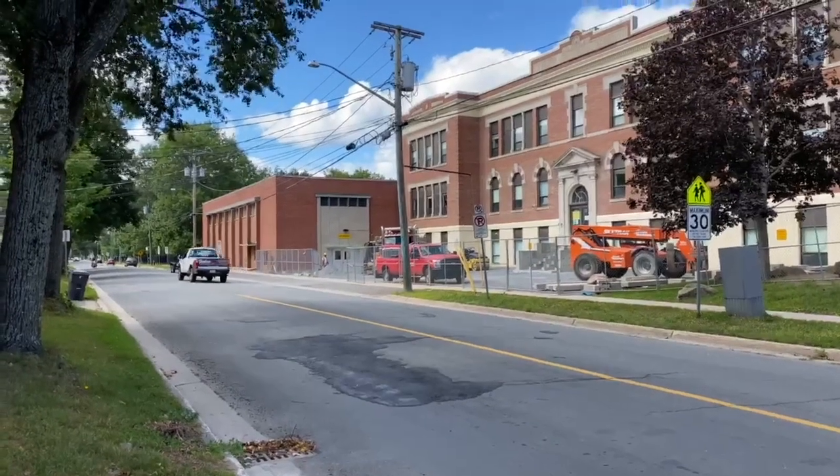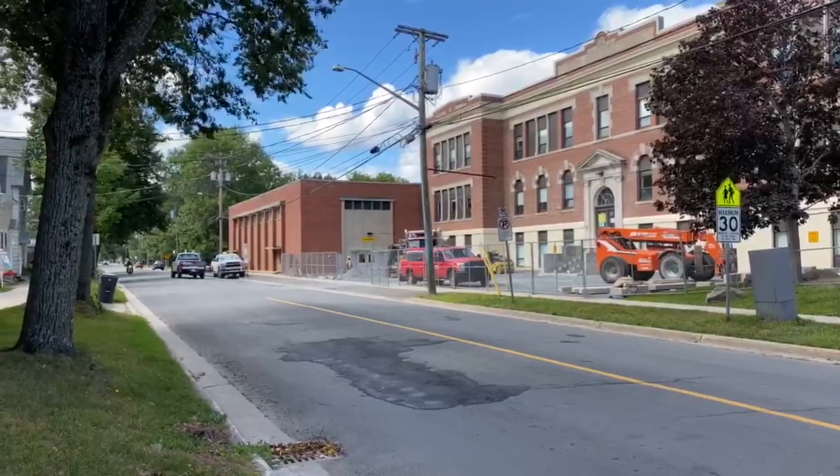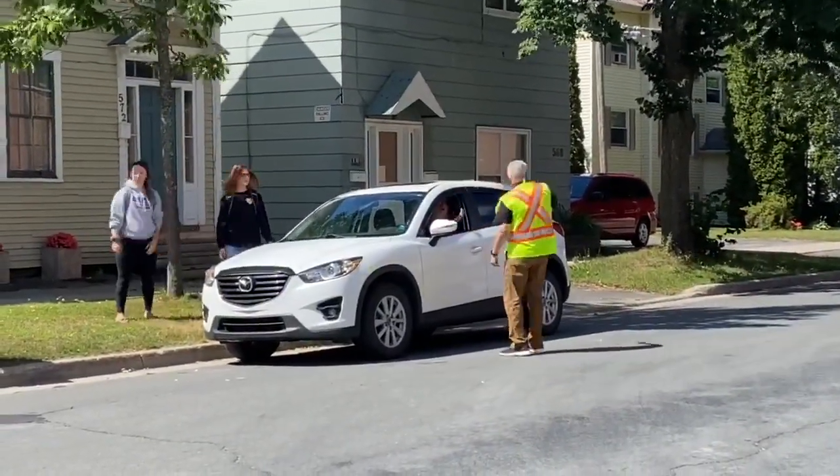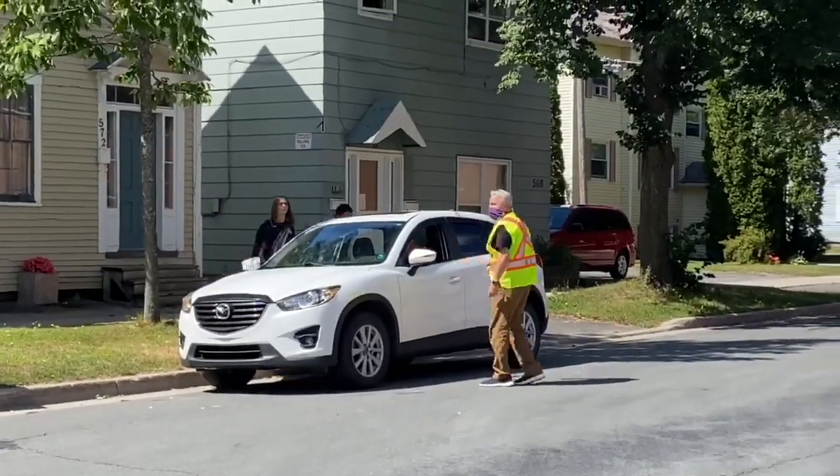This year, please do not drop off your student in front of the school. This area has been dangerous in the past, as it is quite busy with cars, buses, and pedestrians.